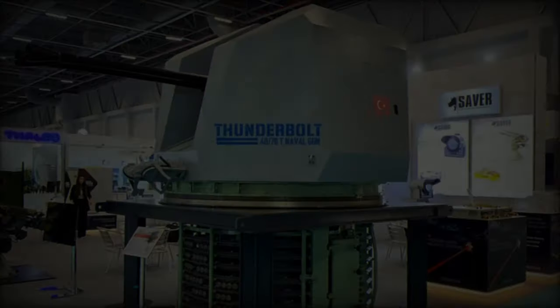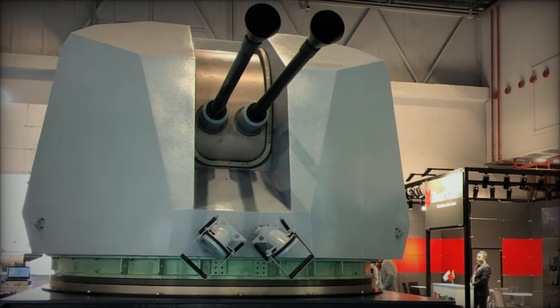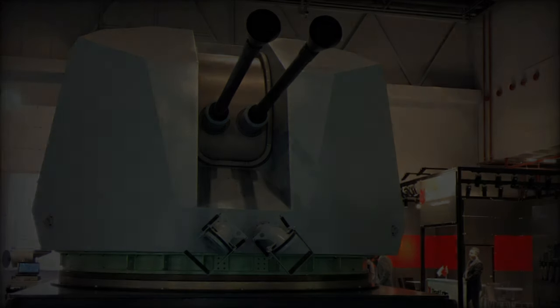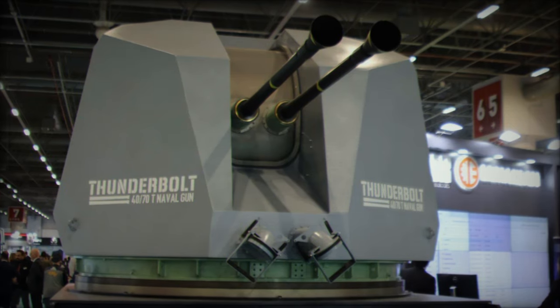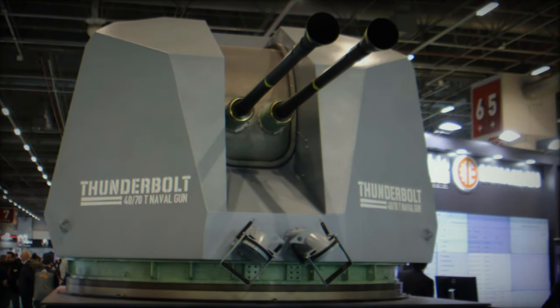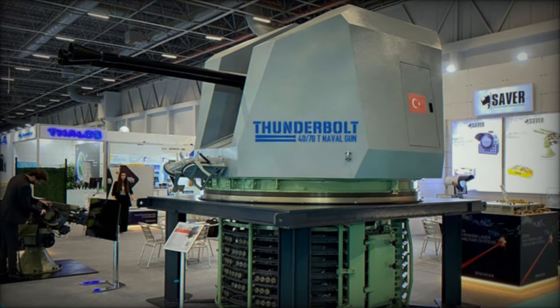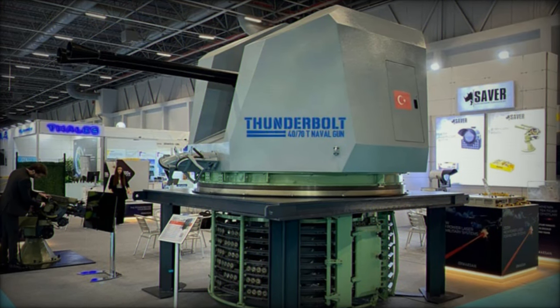Beyond its raw firepower, the Thunderbolt stands out for its integration with advanced control systems. Aselsan, Turkey's leading defense electronics company, has localized the fire control system and will oversee the integration of the gun into the ship's combat management system, under a strategic agreement with Turkey's Ministry of National Defense (MSB). These systems ensure high levels of accuracy and coordination during naval operations.